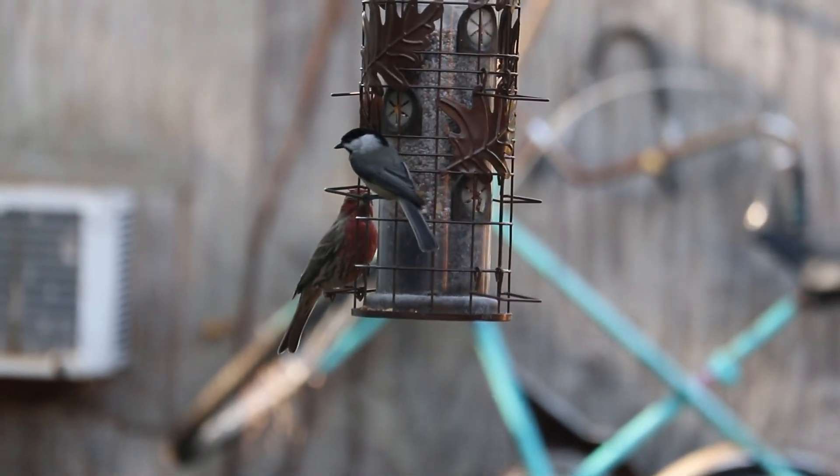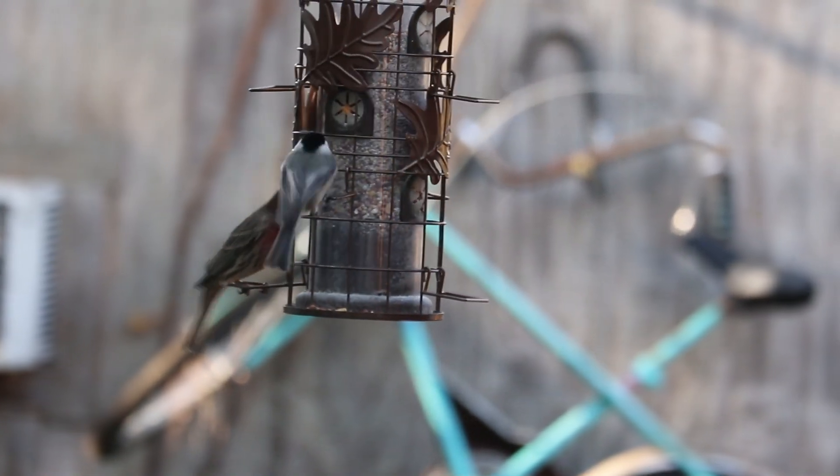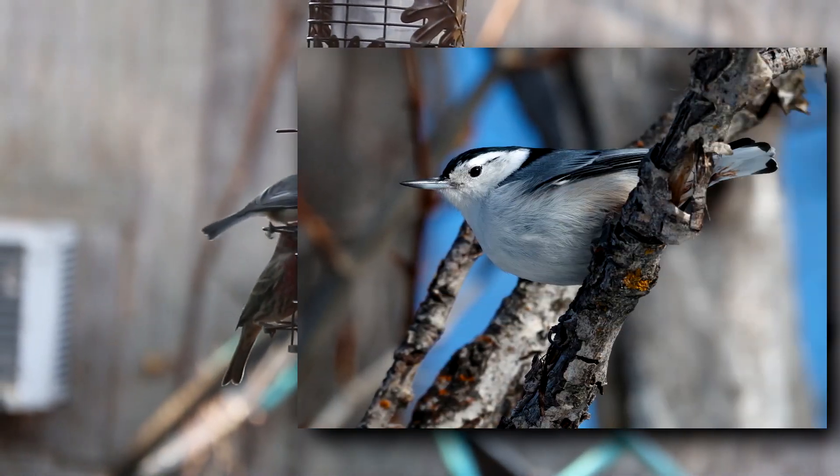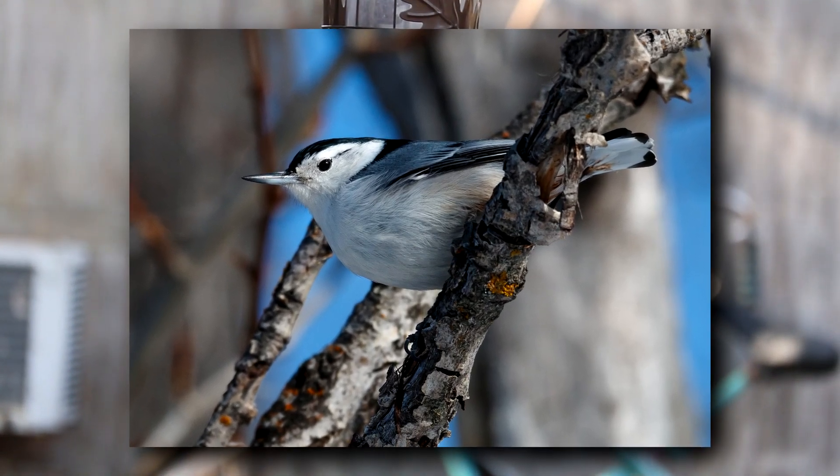Outside of the breeding season, chickadees travel in small flocks, which can include other tits, woodpeckers, and nuthatches. Nuthatches may be confused with chickadees; however, nuthatches don't have that dark bib seen in chickadees.